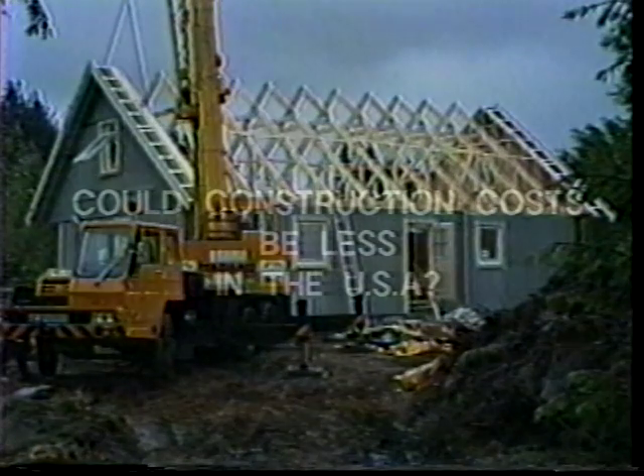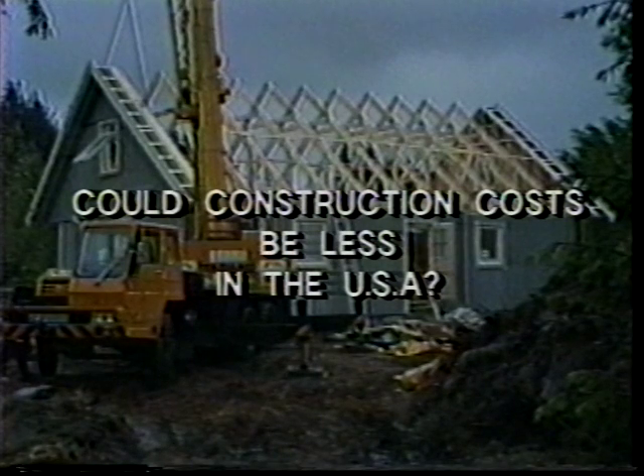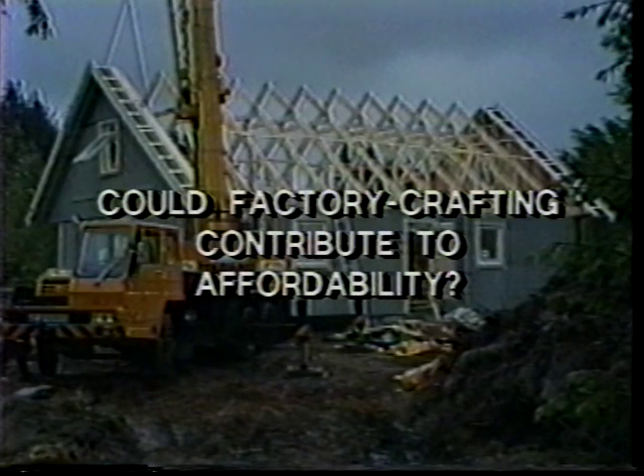In the next few minutes we will explore two questions: could the cost of home construction be reduced by introducing the factory crafting process in the United States? And could this process help resolve America's worsening housing affordability crisis by producing better-built, low-energy-consuming homes for less than the cost of ordinary housing? Let's begin by comparing common American building practices with the factory crafted building process.